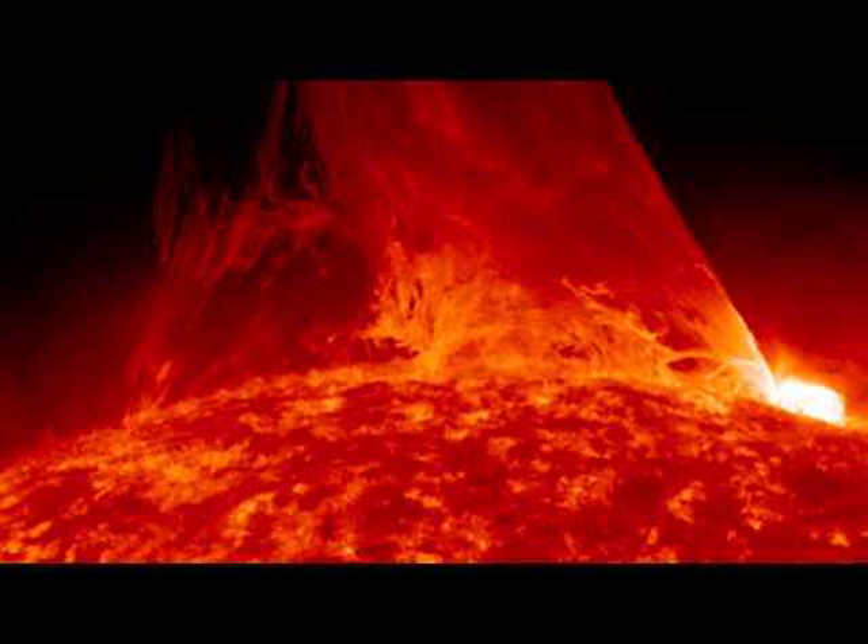A solar prominence is channeled and sometimes held above the Sun's surface by the Sun's magnetic field. A quiescent prominence typically lasts about a month and may erupt in a coronal mass ejection (CME), expelling hot gas into the solar system. The energy mechanism that creates a solar prominence is a continuing topic of research.